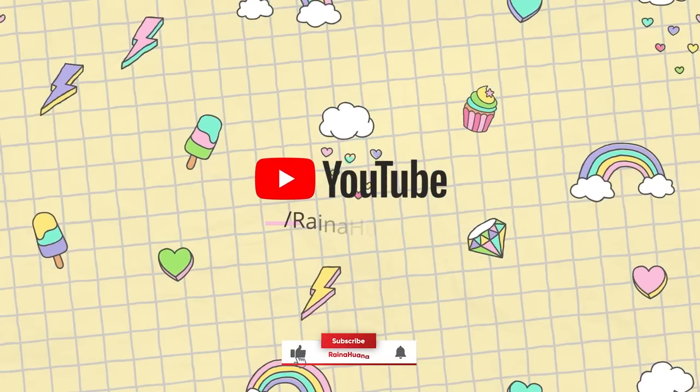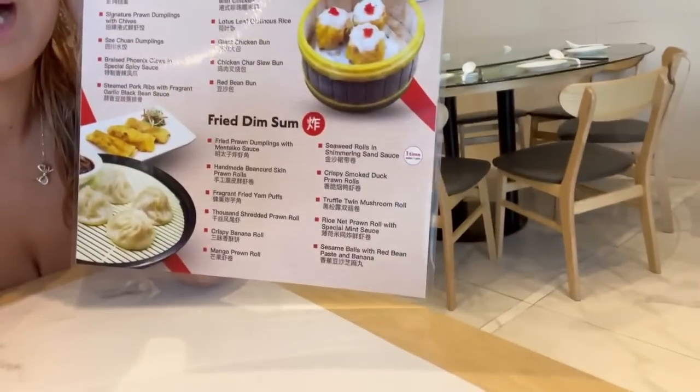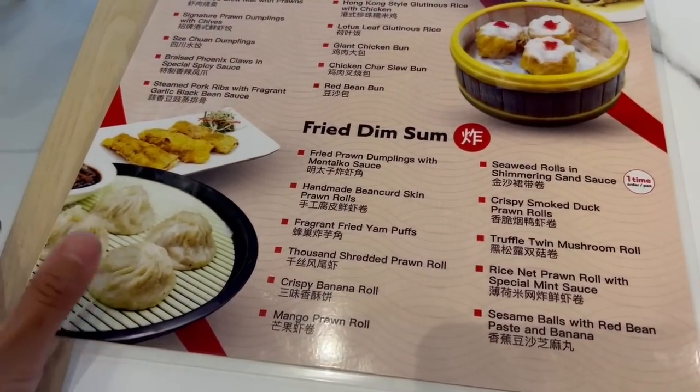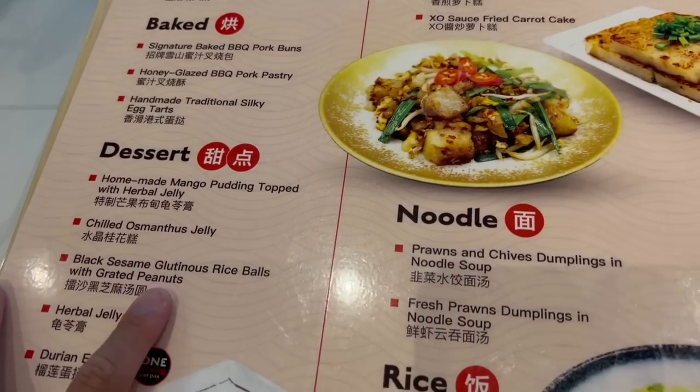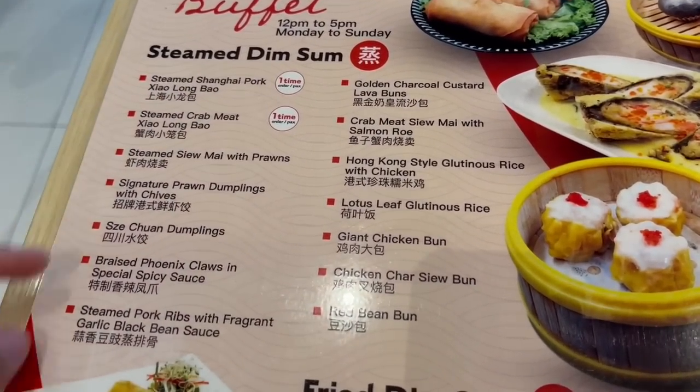So I just got sat down and this is the entire menu. The all-you-can-eat price comes with everything here — there's a back side too. We got steamed buns, fried stuff, congee, baked desserts, rice noodles, pan fried, and noodles and rice. I don't even know if I can try the entire menu — there's so many different options. I cannot believe you can get all of this for one price. I'm going to start off with the entire steamed dim sum menu.